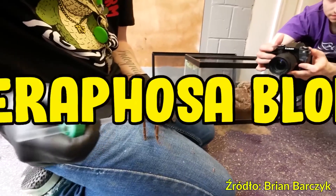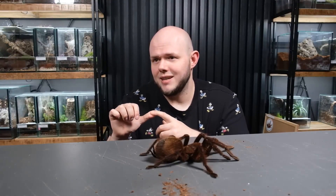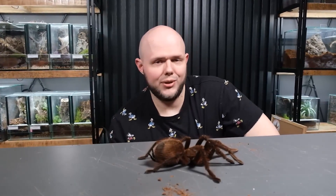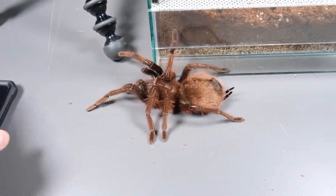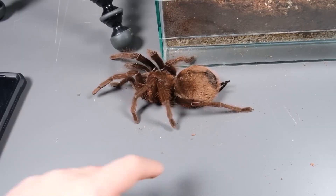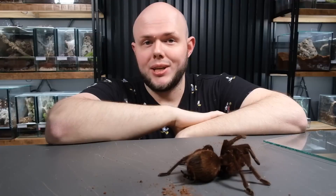We also have Theraphosa blondi, which is like its twin sister. In the whole genus there's also Theraphosa stirmi and possibly other undiscovered species. Blondi is called 'the blonde' — that's its popular nickname. Theraphosa blondi weighs more than Theraphosa apophysis, so some might define size by weight. But if you take into account overall massiveness, total body length, and leg span, it turns out that Theraphosa apophysis is the one that reigns, and it's generally considered the largest spider in the world.